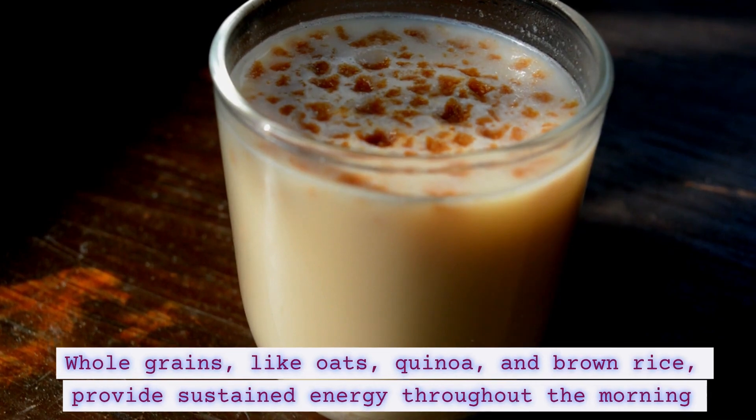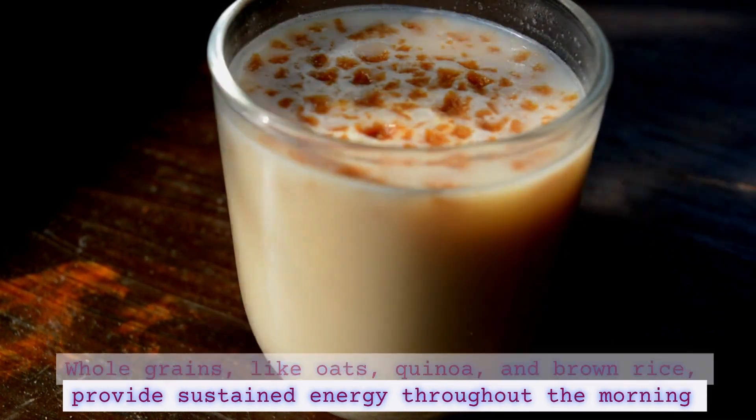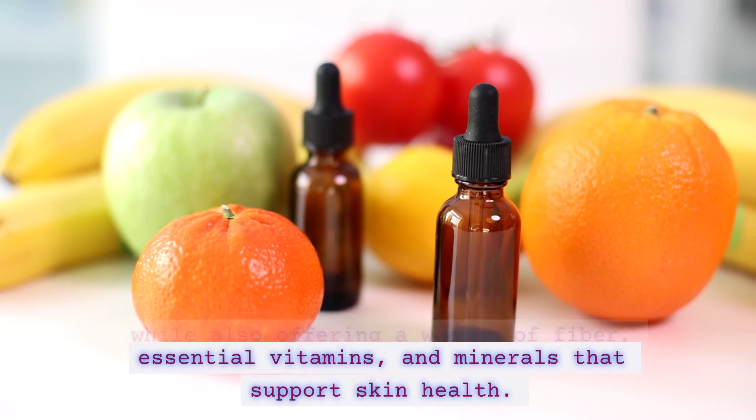Whole grains like oats, quinoa, and brown rice provide sustained energy throughout the morning, while also offering a wealth of fiber, essential vitamins, and minerals that support skin health.